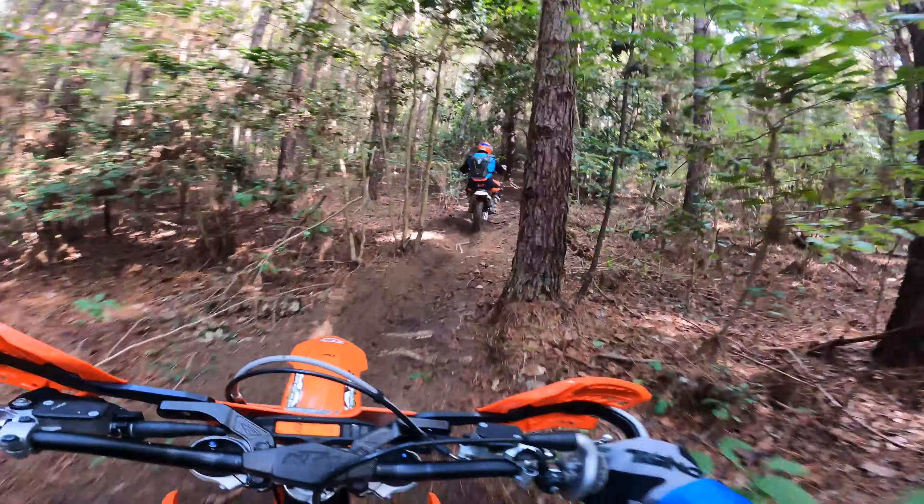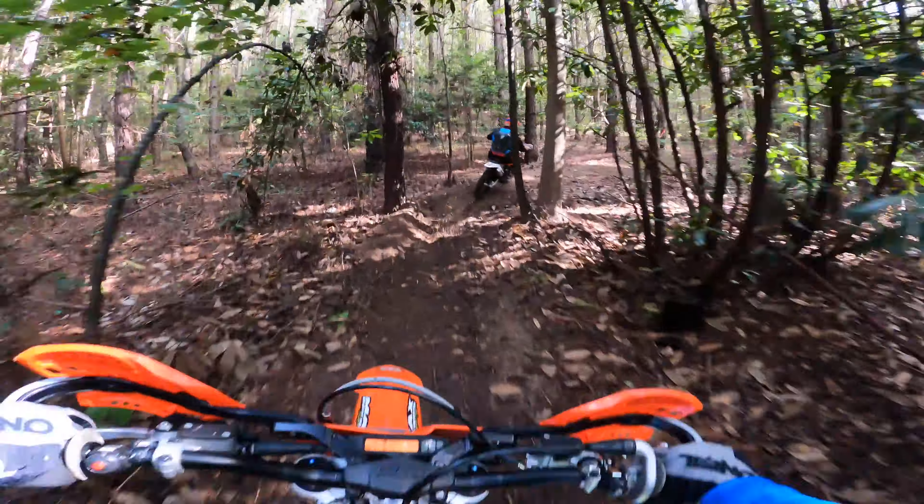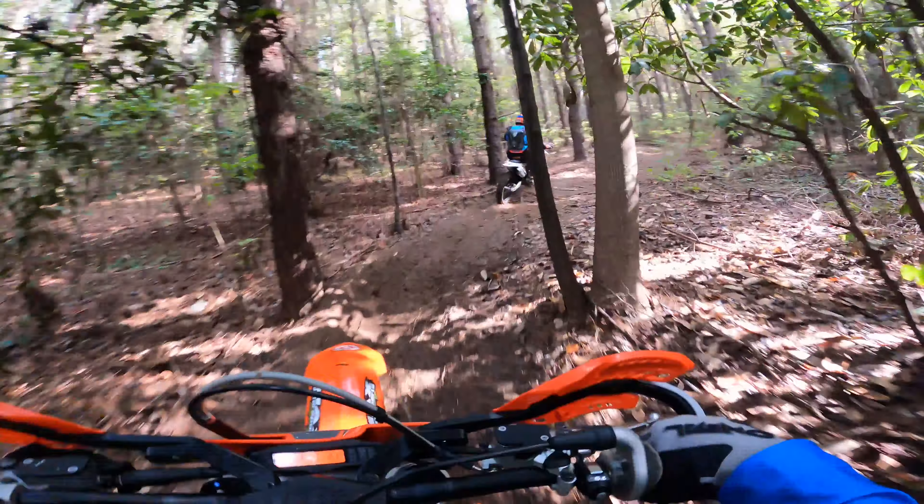That's Mike Coleman in front of me there. Mike was on Row 50 with me, and we had several conversations throughout the day before the start of each test. Super nice guy. He let me get around him right here — thank you, Mike.